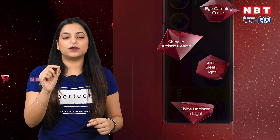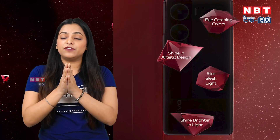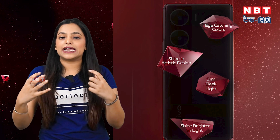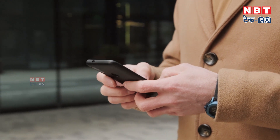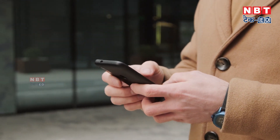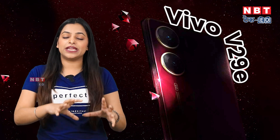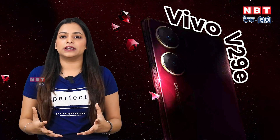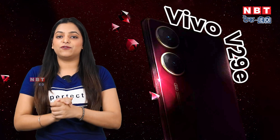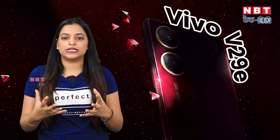The design of this phone will be slim, sleek, and lightweight. Vivo has always focused on design, and users have shown a lot of interest in lightweight phones. Vivo is always a leader in this segment, consistently delivering lightweight and slim phones that offer a premium look. The phone will also come with eye-catching colors.